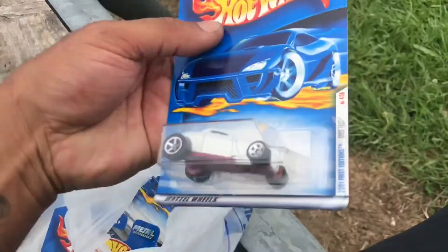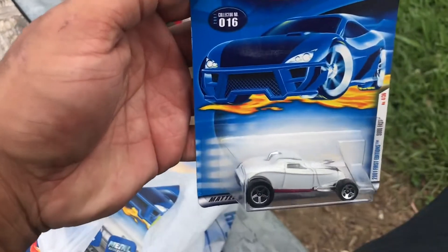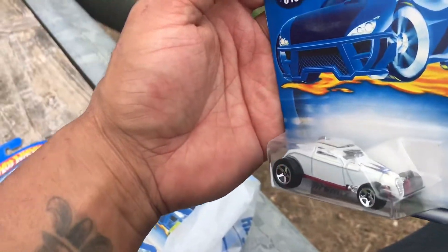Next one, another First Edition from 2001 — it was So Fast. Nice little pearl white paint job.